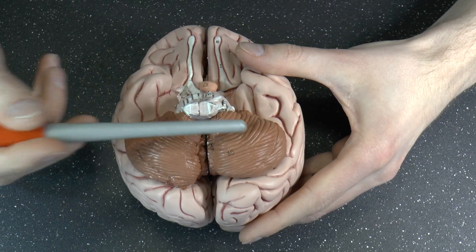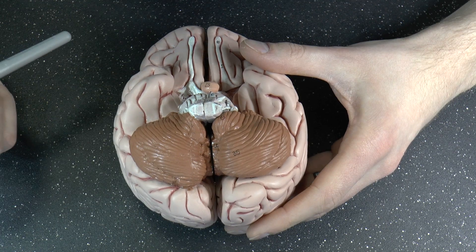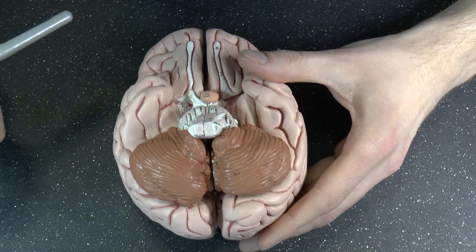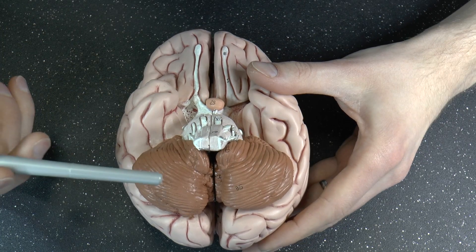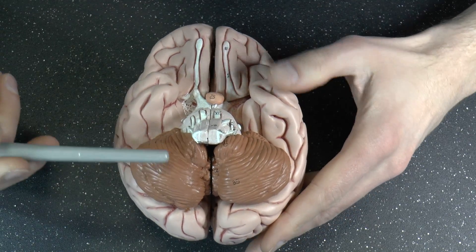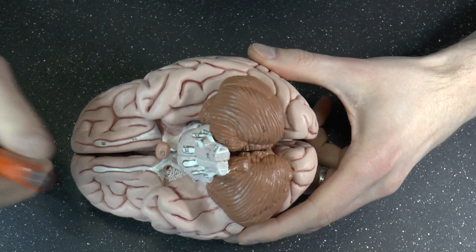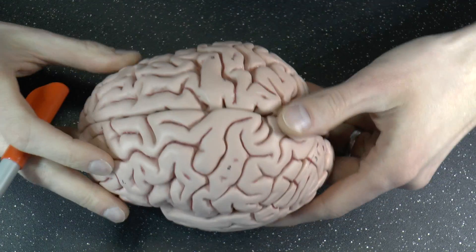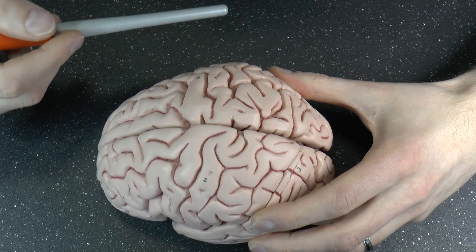Another big structure you have here is your cerebellum, literally little brain, or little cortex I should say. That's very important for fine motor skill, but it turns out to also be important for certain forms of learning, like conditioning. So that's the cerebellum. Fun fact: your cerebellum has more neurons — brain cells — than the entire cortex has. Fascinating, right?